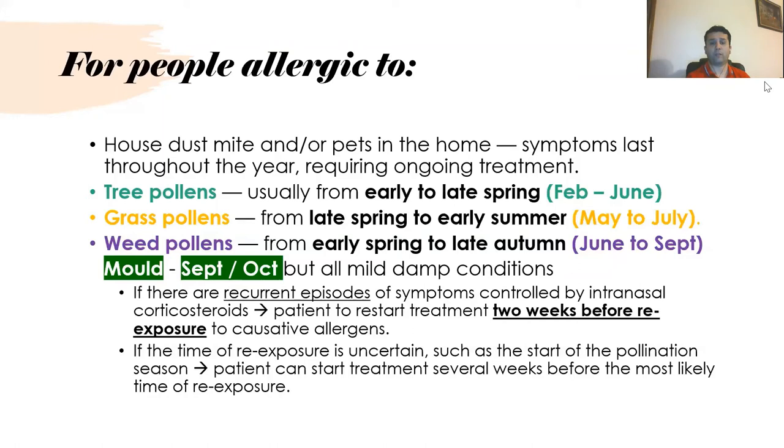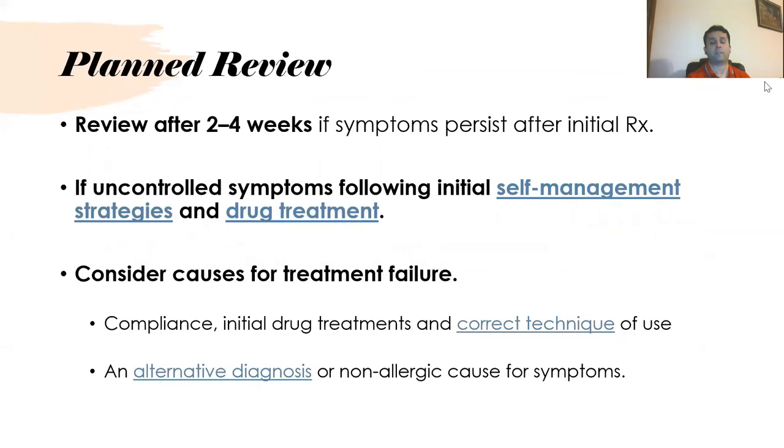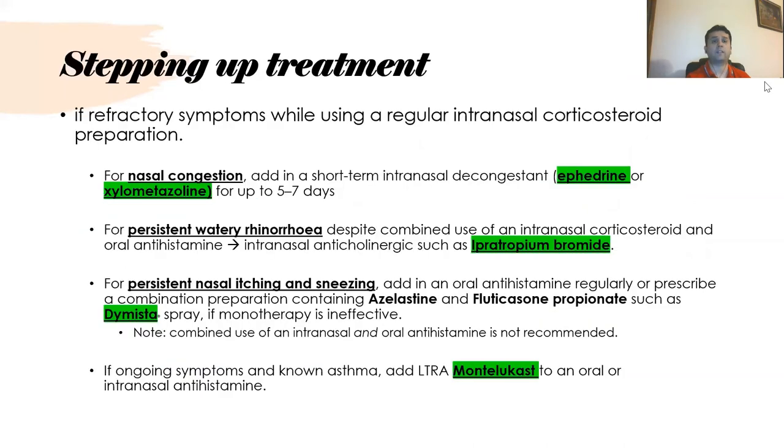For recurrent episodes, patients should restart intranasal corticosteroid treatment two weeks before exposure to the causative allergen. If the time of re-exposure is uncertain, treatment should start at the beginning of the pollination season. Patients can start even several weeks before the most likely time of re-exposure. They should be reviewed after two to four weeks, and if symptoms are uncontrolled, reassess compliance, treatment technique, whether the initial drug is the best option, and reconsider alternative diagnoses.